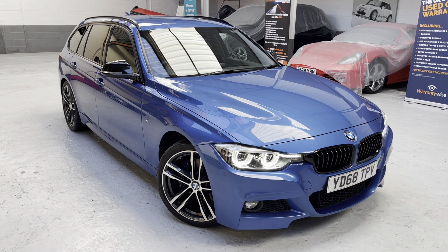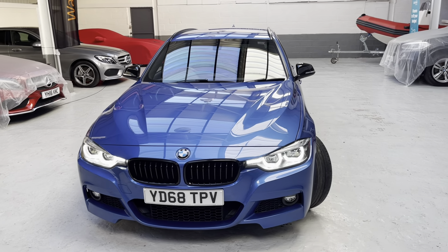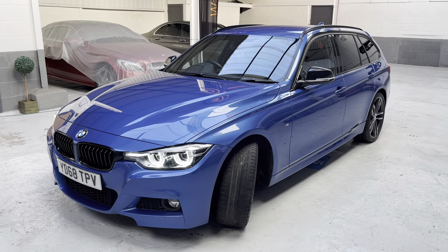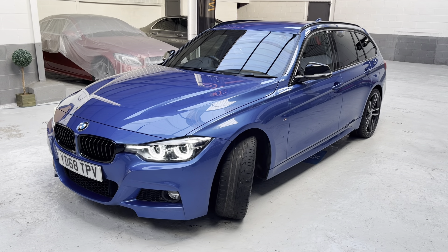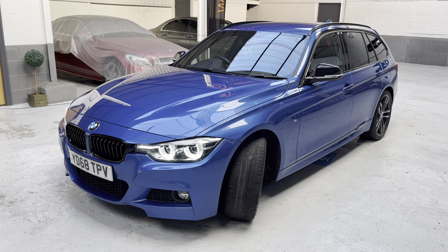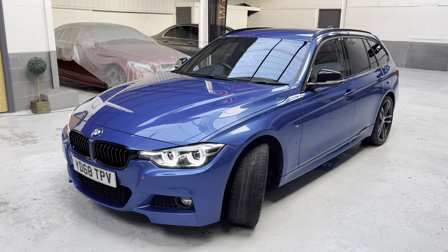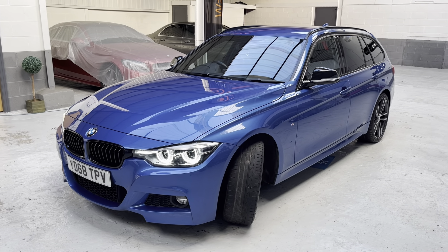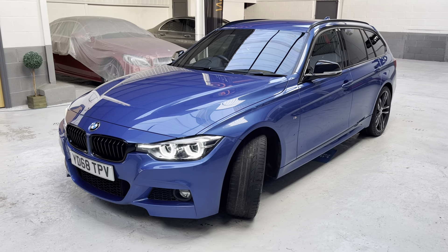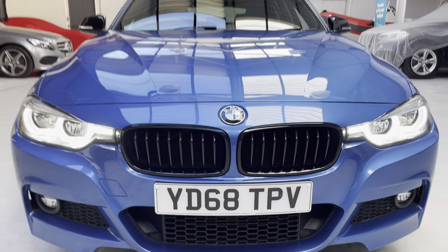The M Sport Shadow Edition has lots of lovely little features which set it apart. With the Shadow Edition you get the high gloss black kidney grille, the 19-inch M light alloys, the exhaust tailpipes in dark chrome, black door mirrors, and the high gloss Shadow Line exterior — so you've got the gloss around the windows, along the B-pillar, and you also get the black roof rails. That gloss grille really does make the front of this car stand out.